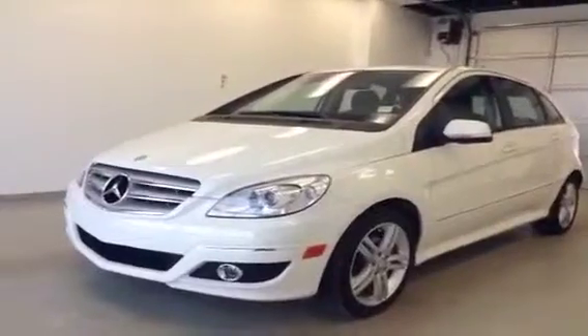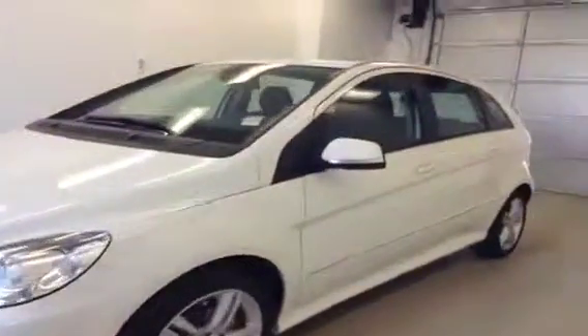This is stock number B3302, 2011 Mercedes-Benz B200.